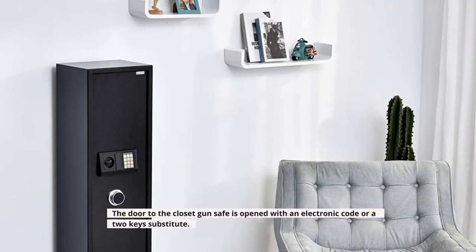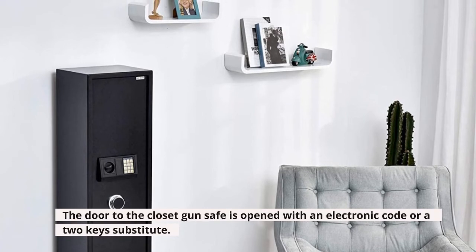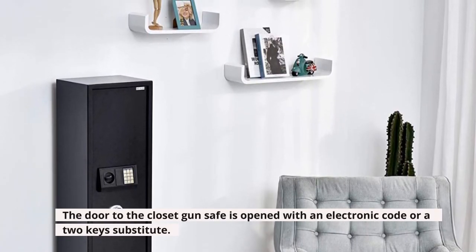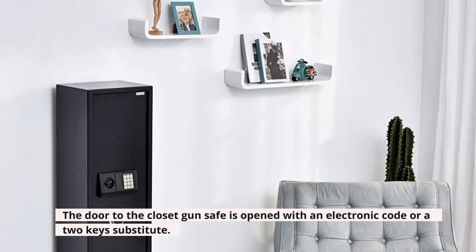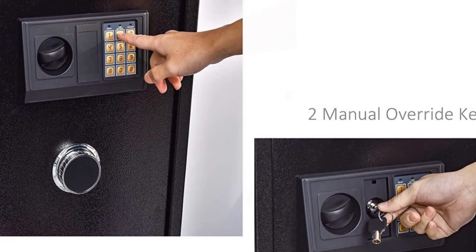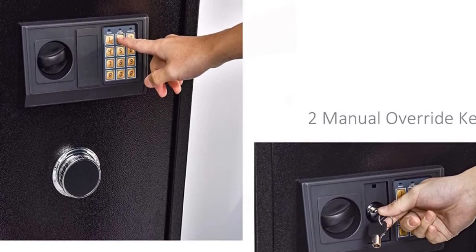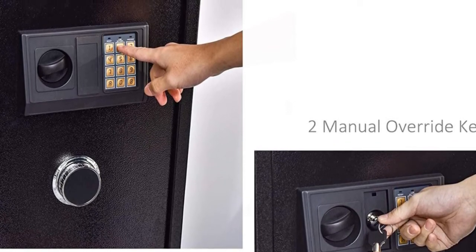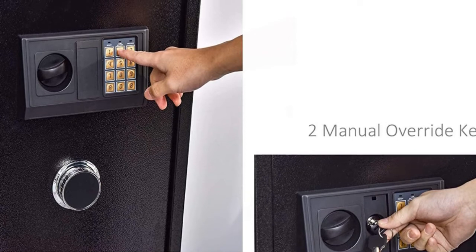The door to the closet gun safe is opened with an electronic code or a two-key substitute. The lock is a pre-programmed digital lock with no fewer than 3 and no more than 8 password figures. The closet safe can also be attached to the wall of your home for more convenience.